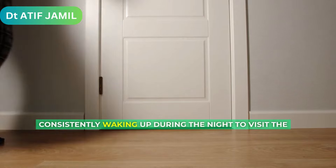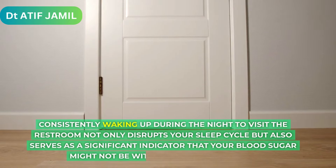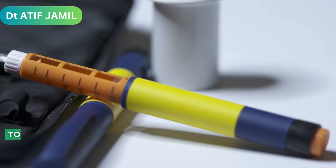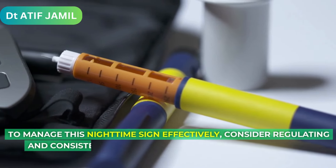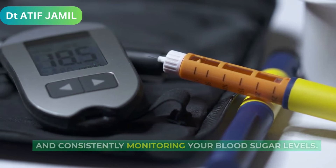Consistently waking up during the night to visit the restroom not only disrupts your sleep cycle but also serves as a significant indicator that your blood sugar might not be within the optimal range. To manage this nighttime sign effectively, consider regulating and consistently monitoring your blood sugar levels.